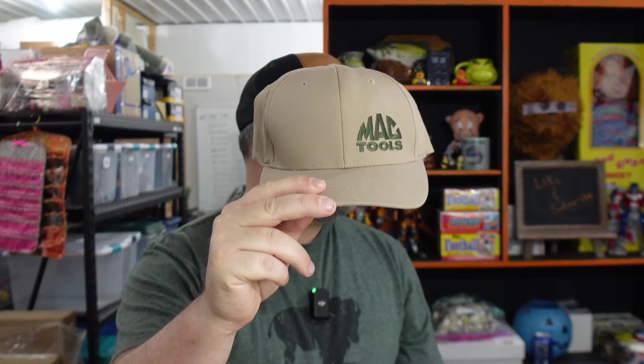From our first storage unit we picked up, which had a whole bunch of MAC tools stuff, we sold a MAC Tools flexi-fit tan and green hat — large/extra large. The hats were in brand new condition, barely worn. That one sold for $12 plus shipping. We'll pack it in a box with some air pillows — we have an air pillow machine that we're loving.